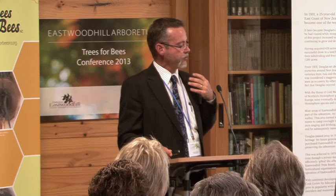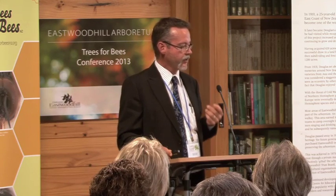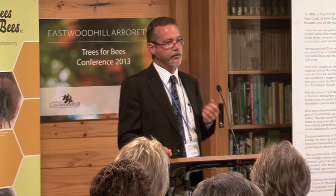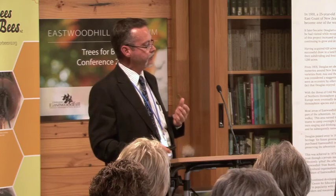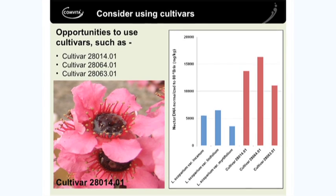There are two main points: you've got to get the right variety in the right place, and you need to know how to treat the honey to get the maximum value out of it. If you do that, then you can really capitalise on the manuka bubble that is in the Asian - particularly the Chinese - markets at the moment. We've hardly scratched the surface of the Chinese market. We're struggling to supply it. We need more supply. There's a huge market over there.